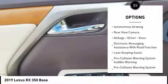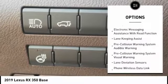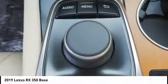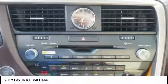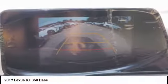traction control, stability control, power brakes, braking assist, autonomous braking, rear view camera, airbags, driver need electronic messaging assistance with read function. Come see the car for yourself.